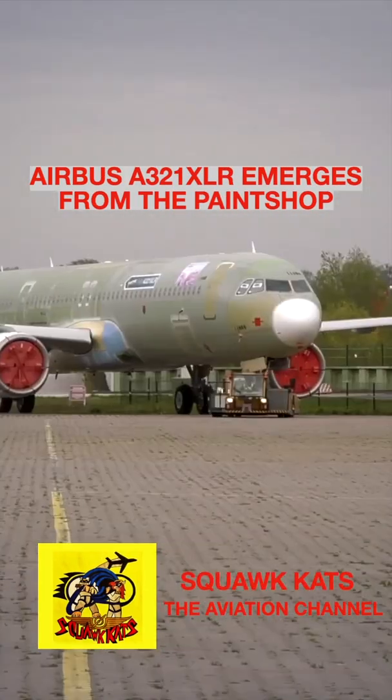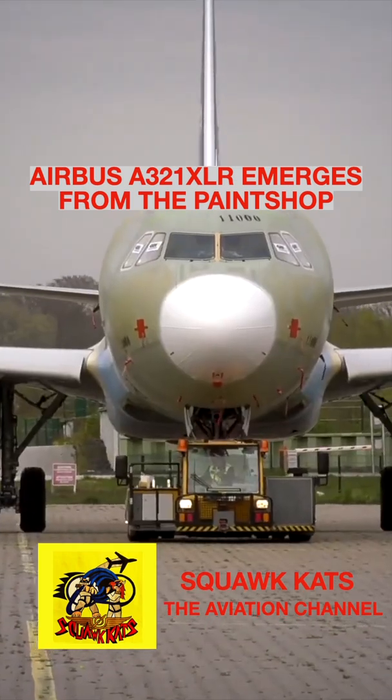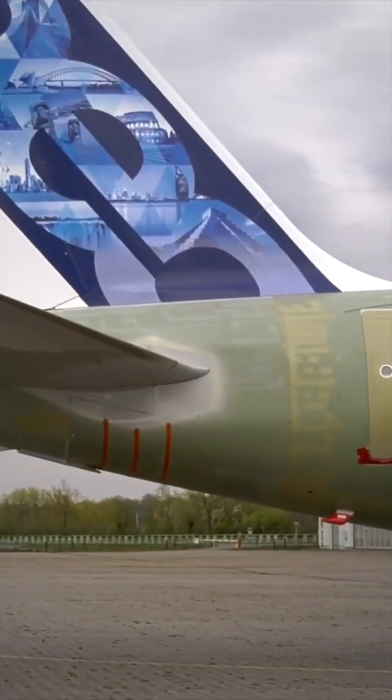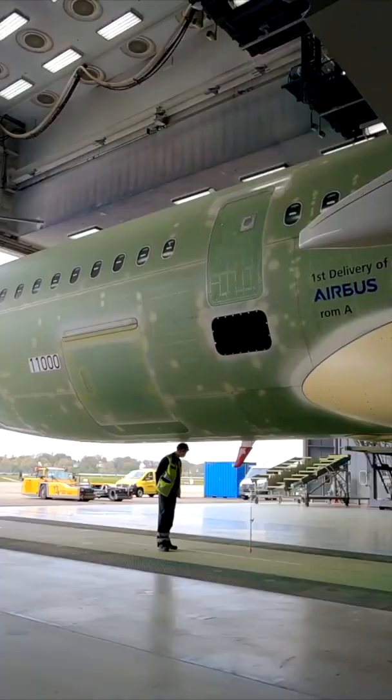The Airbus A321XLR has just rolled off the paint shop with a livery befitting its USP. On the port side, the aircraft depicts a route from New York to Rome, and the starboard side sees New Delhi to London.